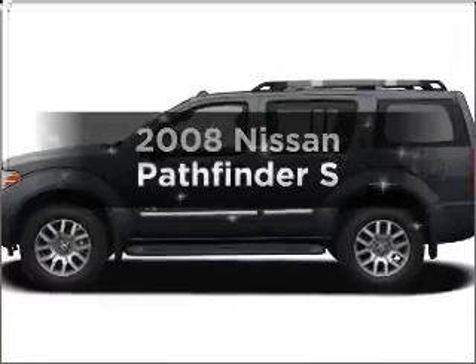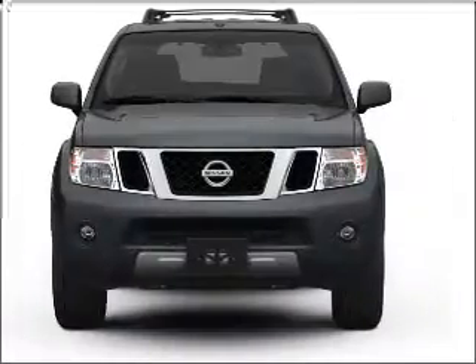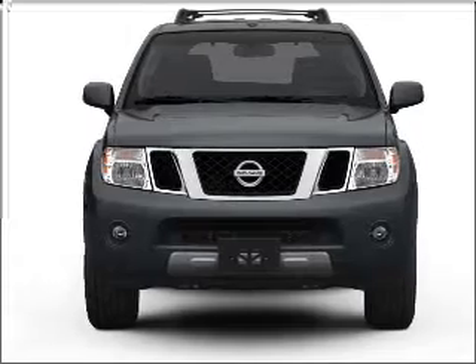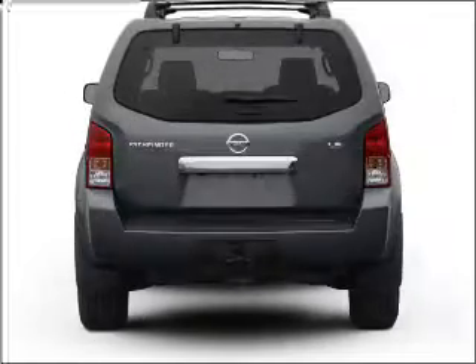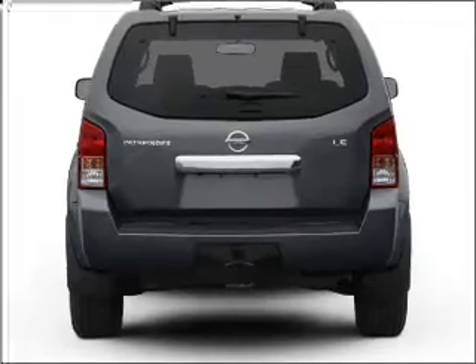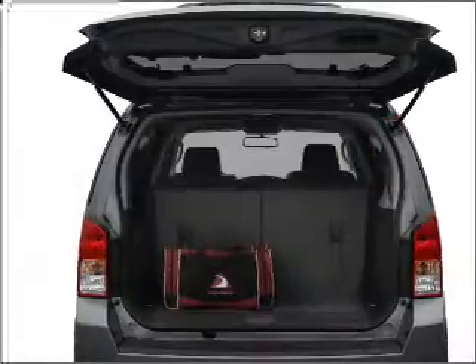Introducing the 2008 Nissan Pathfinder. Travel the roads in style and comfort in this great vehicle. With a solid 6-cylinder engine connected to a smooth shifting 5-speed automatic transmission. Premium wheels give a more luxurious look. You will appreciate the safety feature of anti-lock brakes.